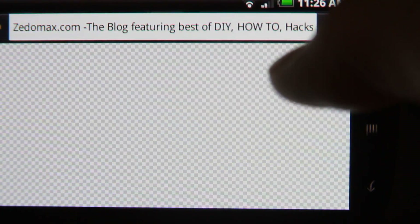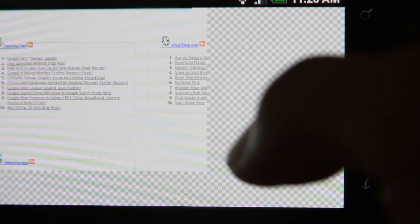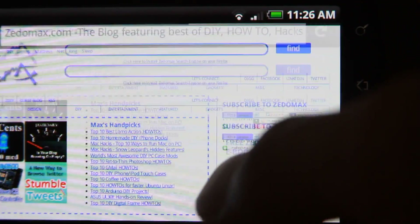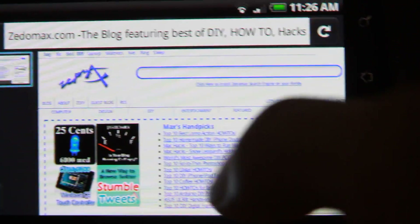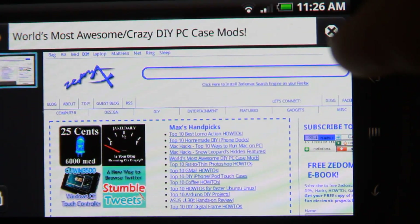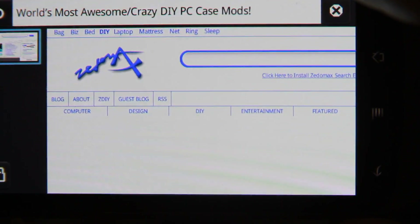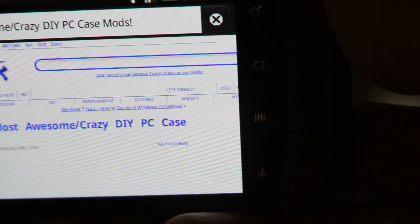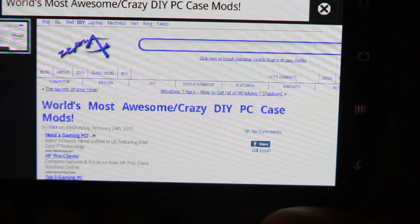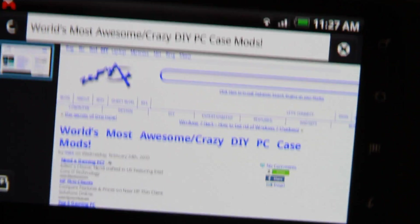Other than that, the speeds are decent. There are some gray pixels sometimes, but I'm sure they'll work on that. Otherwise it's a pretty good browser even for now — it loads pretty fast. We'll see when this browser is officially released; by then it should be pretty good.